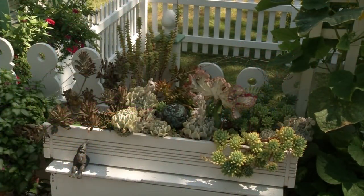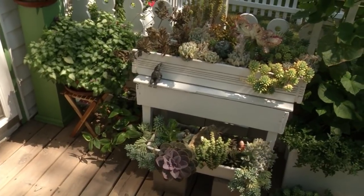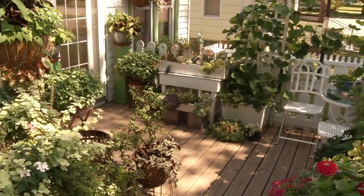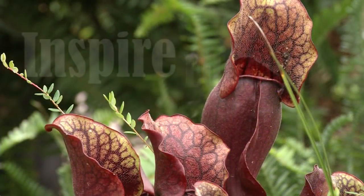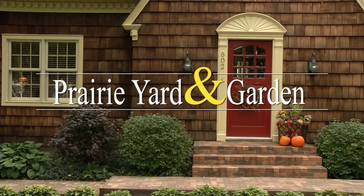Tom and I live in a great neighborhood. Most of us have gardens and lots of flowers, too. One of the best things about living among plant lovers is we watch out for each other's plants. When one family goes on vacation, a neighbor is willing to water, especially on the hot and windy days of summer. Imagine having pretty plants in your yard that don't need much care, even on the hot and windy days. I'm Mary Holm, host of Prairie Yard & Garden, and let's find out more about these pretty and low-care plants.